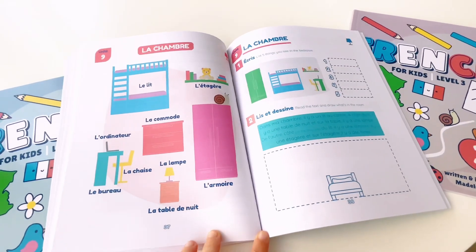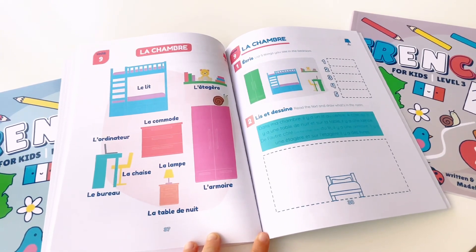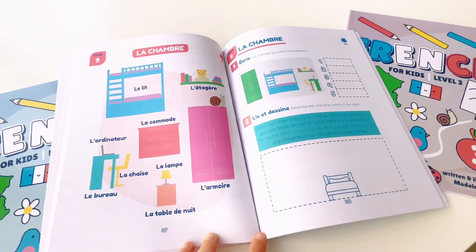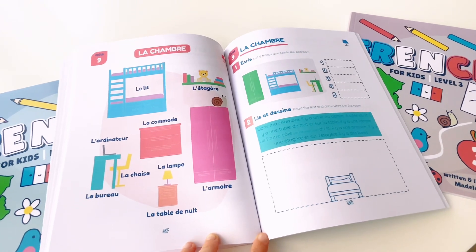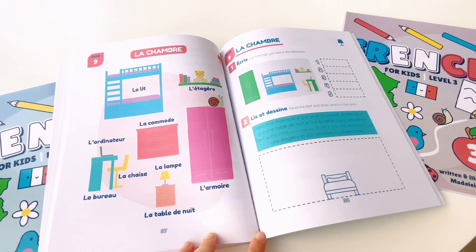Unit 9. La chambre. Le lit. L'étagère. L'ordinateur. La chaise. Le bureau. La commode. L'armoire. La table de nuit. La lampe.